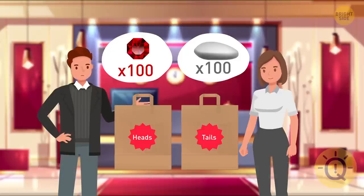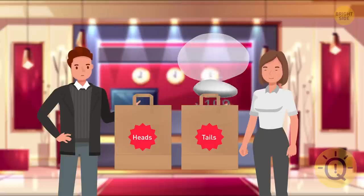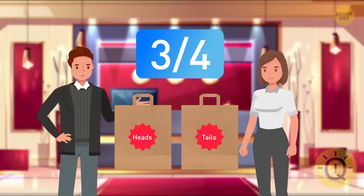If she puts just one red stone in one bag and all the other stones in another, her chances of winning will be 3 in 4. Let's wish her luck!